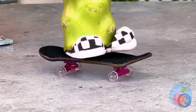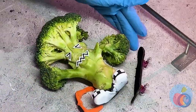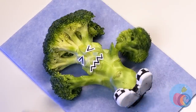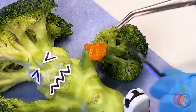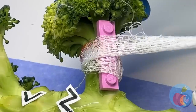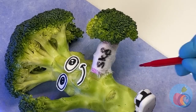This broccoli's got a need for speed — he's full of energy, must be all that iron. He broke his arm — or floret. Some goop will stick it back on, but let's play it safe and make a cast. This block will make the perfect splint. Some autographs — much better. Now let's catch some big air.